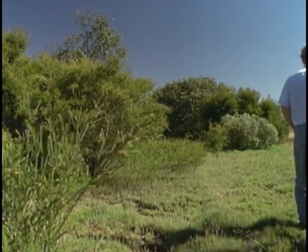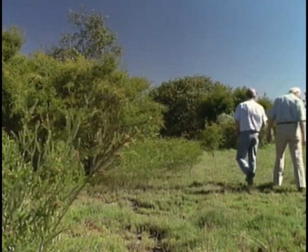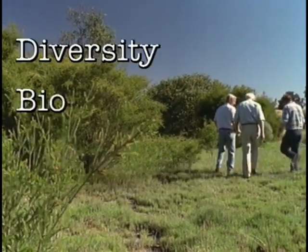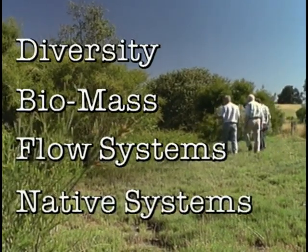There are four principles of ecology which we've applied to the Potter properties: diversity, biomass, the flow systems, and the native systems on the property.